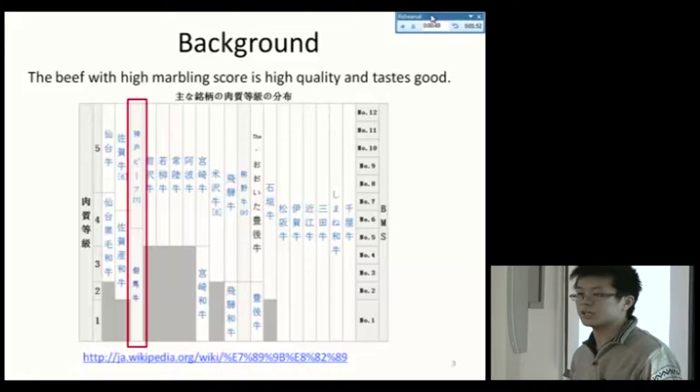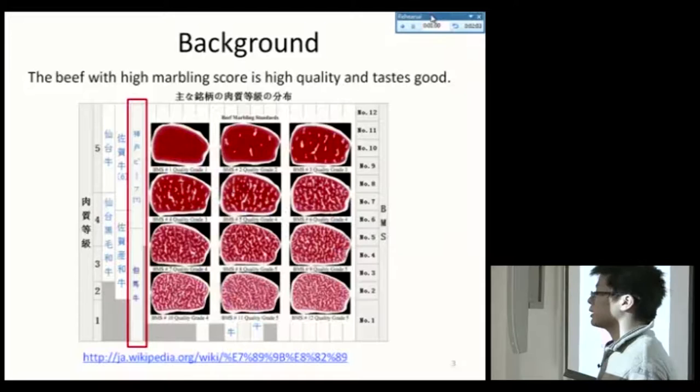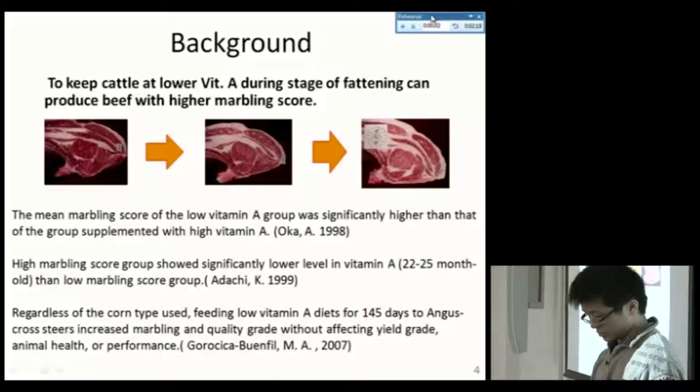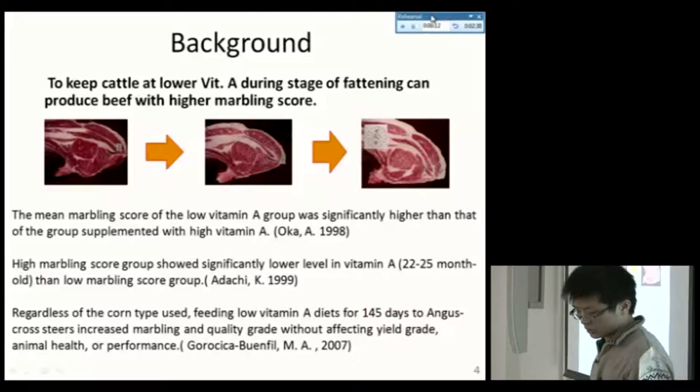Kobe beef is famous for its good taste and high price. This figure shows the 12 beef marbling standards. The bottom right is the highest standard — number 12. This is determined by the intramuscular fat content.